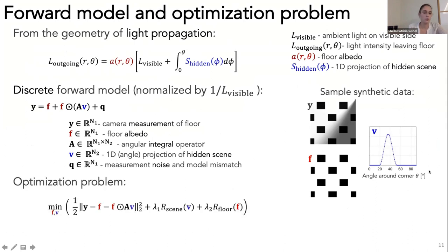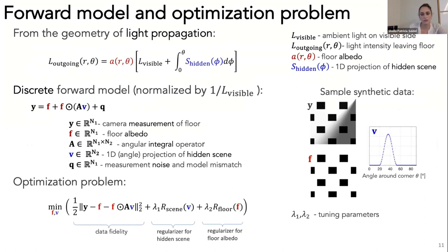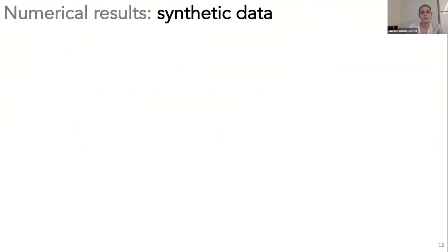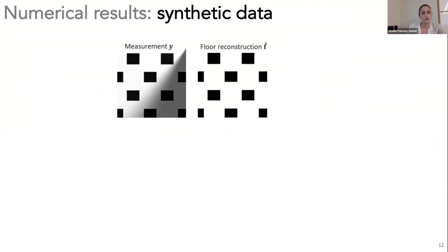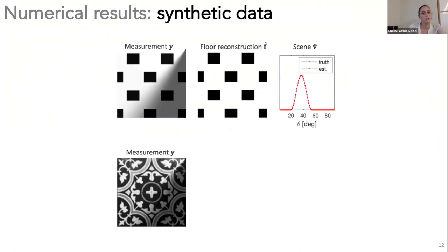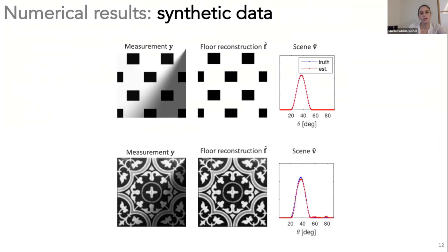We formulate an optimization problem with a data fidelity term and regularizers for both the hidden scene and the floor albedo estimate. We tested this on synthetic data where we have access to excellent ground truth. Our estimate of the floor is spot on and contains no residual penumbra, and the scene estimate sits right on top of the truth. For a different floor scenario, the floor estimate and reconstruction closely match again.